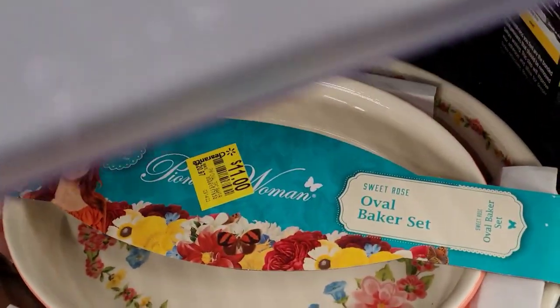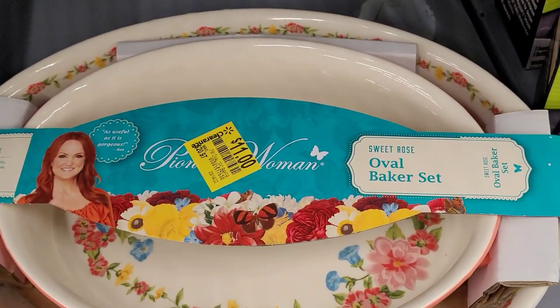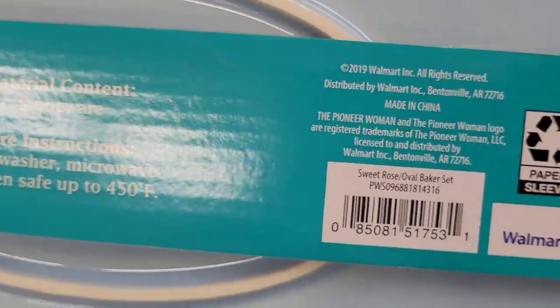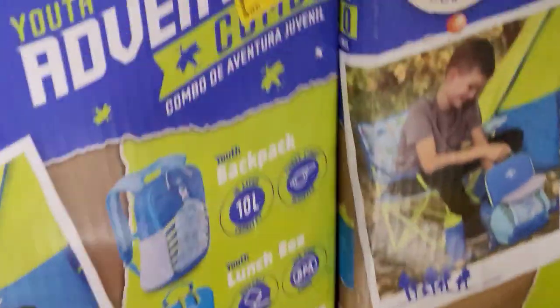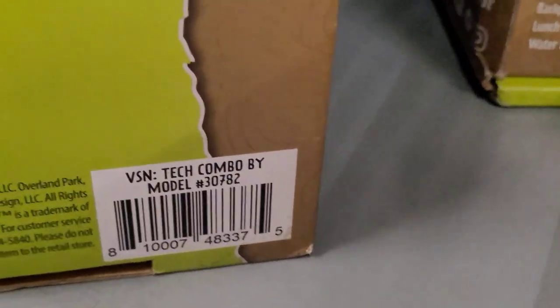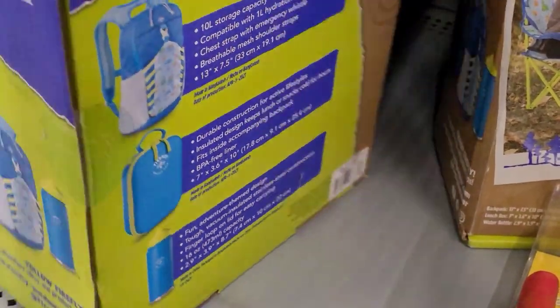They have this Pioneer Woman oval baker set for $11 — it was $20.97 and it comes with two pieces. They also have this youth adventure combo set for $10.97 — it comes with a backpack, a lunch box, and a water bottle. That is the barcode. I remember finding these as low as $5, so keep your eyes on them.